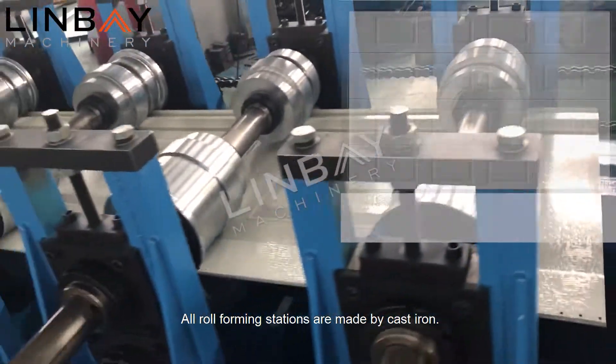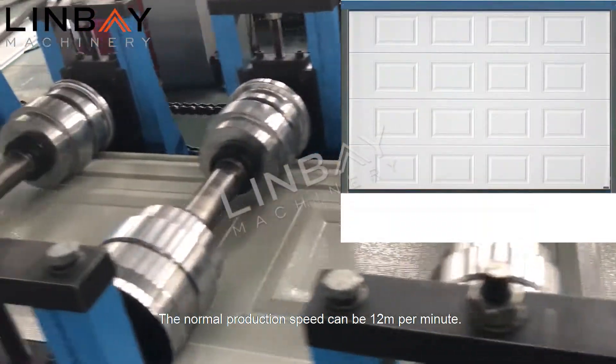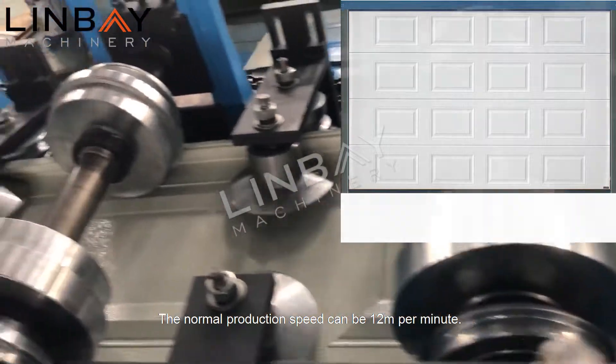All roll forming stations are made by Castire. The normal production speed can be 12 meters per minute.